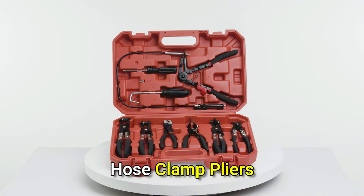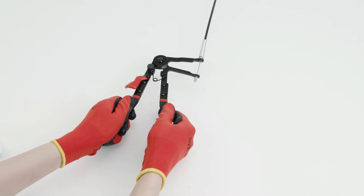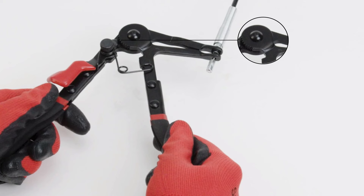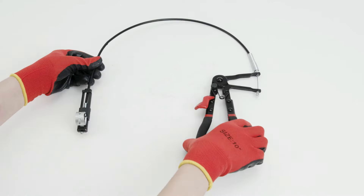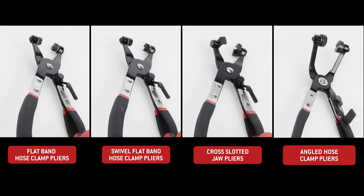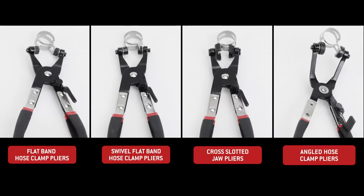Introducing the Orion Motor Tech 9-piece hose pliers set, designed for versatile hose clamp handling. With durable steel construction and rubberized handles for comfort, these tools cover various clamp types and sizes. The user-friendly locking mechanisms and sturdy blow-molded case ensure efficient and organized work. Backed by a one-year warranty and 24/7 customer service for peace of mind.